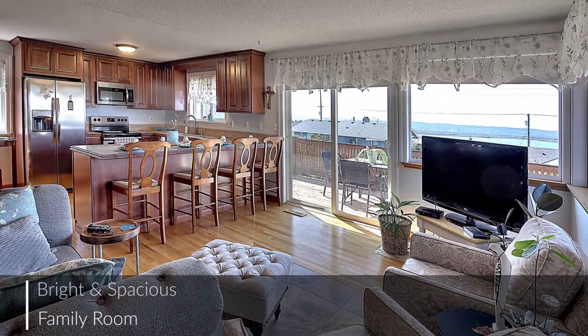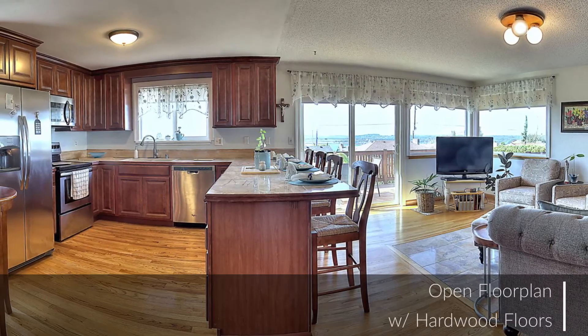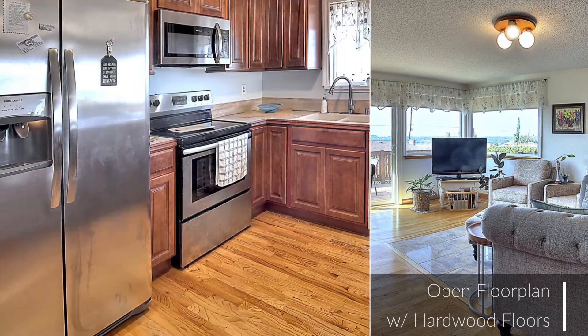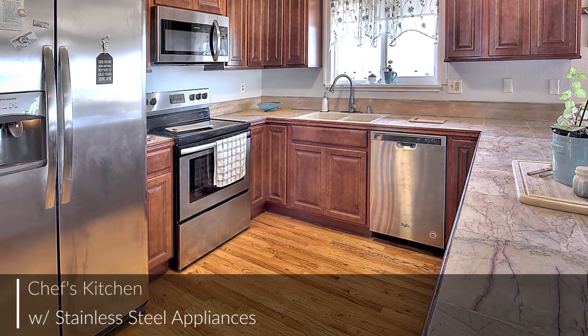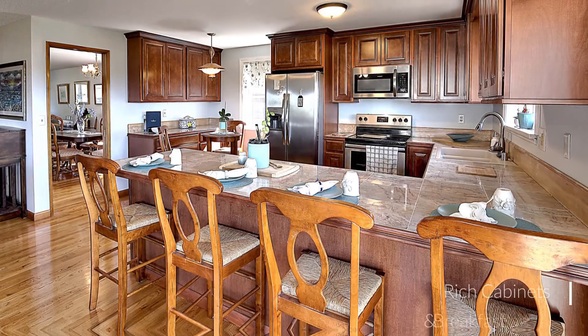The open floor plan of the family room and kitchen flows effortlessly from end to end, providing an ideal spot for entertaining. The kitchen is sure to delight the chef in the family and features a thoughtful, efficient layout with plenty of tasteful extras.